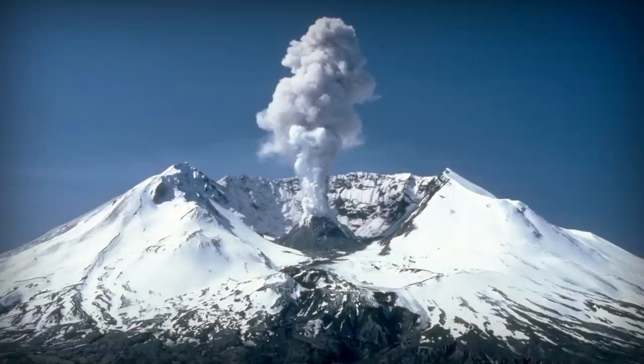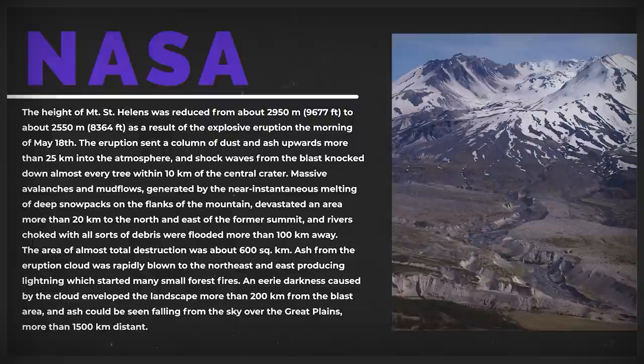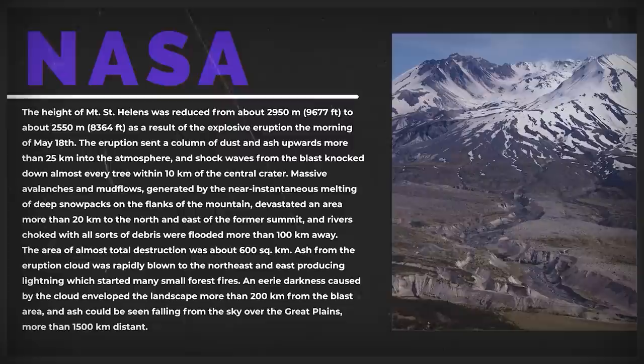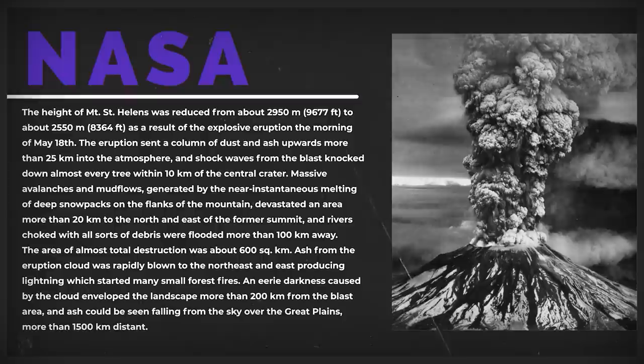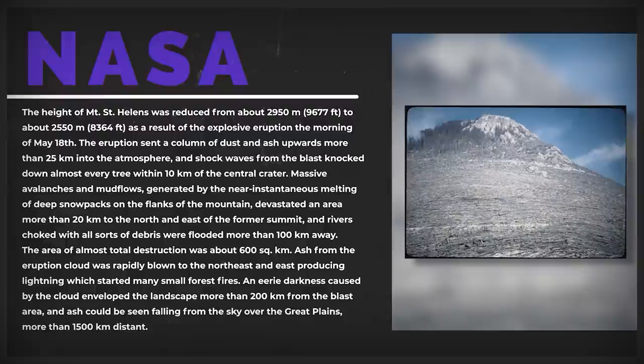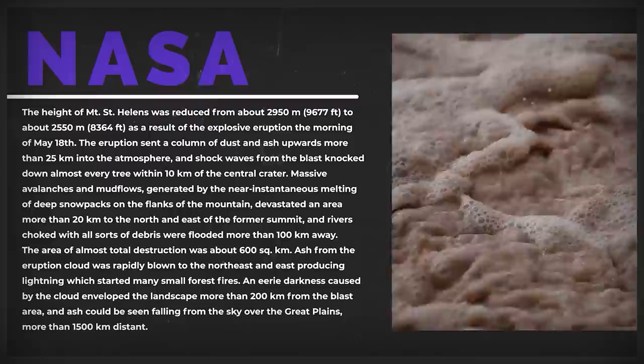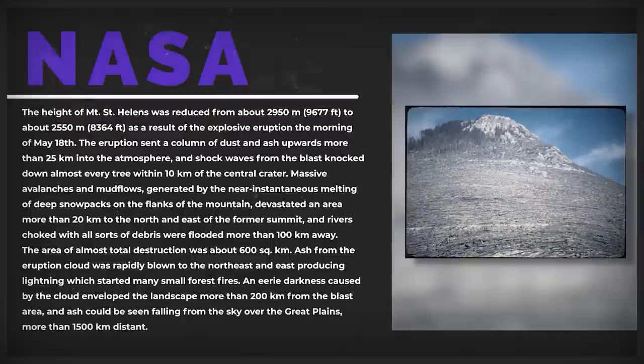The volcano's northern bulge and summit slid away as a huge landslide — the largest debris avalanche on Earth in recorded history — with a total avalanche volume equivalent to one million Olympic swimming pools. By May 17th, part of the volcano's north side had been pushed upward and outward over 450 feet. The height of Mount St. Helens was reduced from about 2,950 meters (9,677 feet) to about 2,550 meters (8,364 feet) as a result of the explosive eruption the morning of May 18th. The eruption sent a column of dust and ash upward more than 25 kilometers into the atmosphere, and shock waves knocked down almost every tree within 10 kilometers of the central crater. Massive avalanches and mud flows devastated an area more than 20 kilometers to the north and east of the former summit, and rivers choked with debris were flooded more than 100 kilometers away.